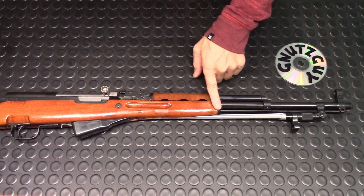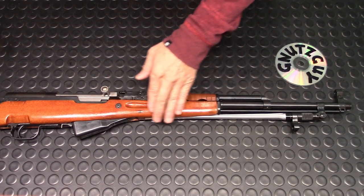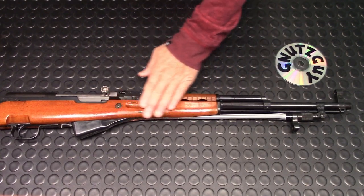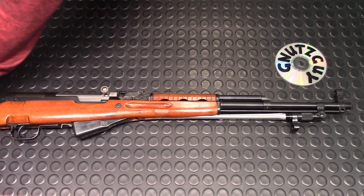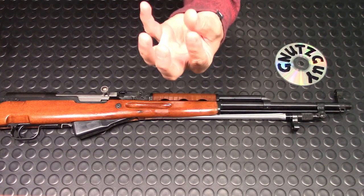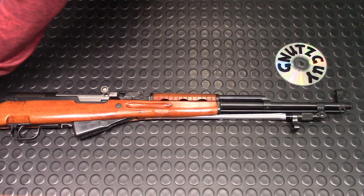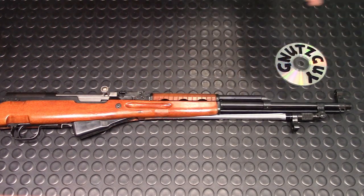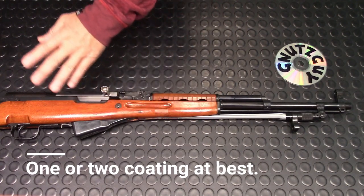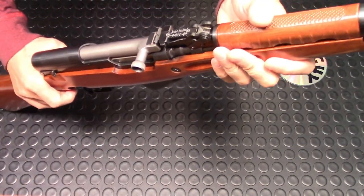Moving on to the wood lower handguard — the spike bayonet has a slimmer lower handguard, it's not a pot belly like the Russian. I can also feel the finishing is quite rough. What they probably did is just put one coating; the fiber stood up, solidified, and that's why it's very rough. The Russians would have sanded the fiber down again and put maybe a couple more coats. It seems the Chinese just did one coat.